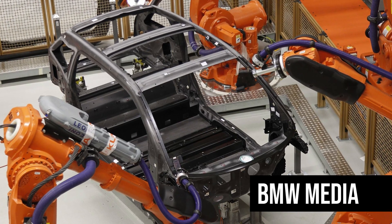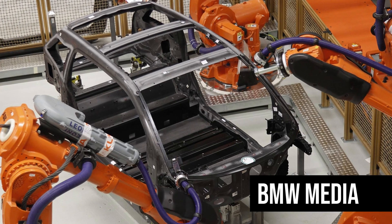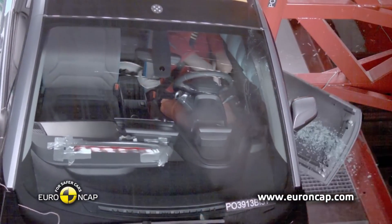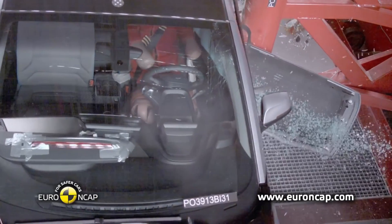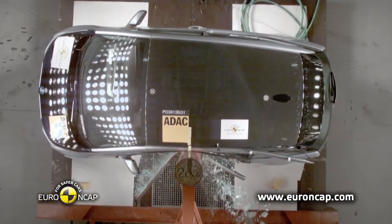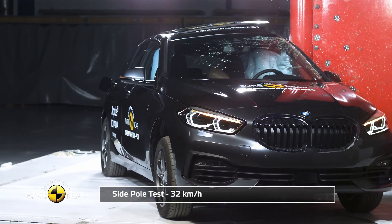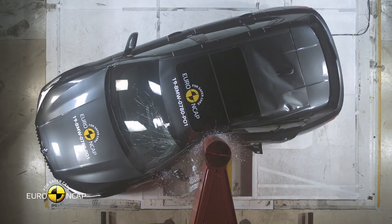The entire life cell weighs only 150kg. Yet if you look at the side pole crash test footage, you will see that there is minimal deformation after the impact. The car is in a league of its own when compared to similar sized vehicles, such as even the brand new 1 series, released 6 years later.